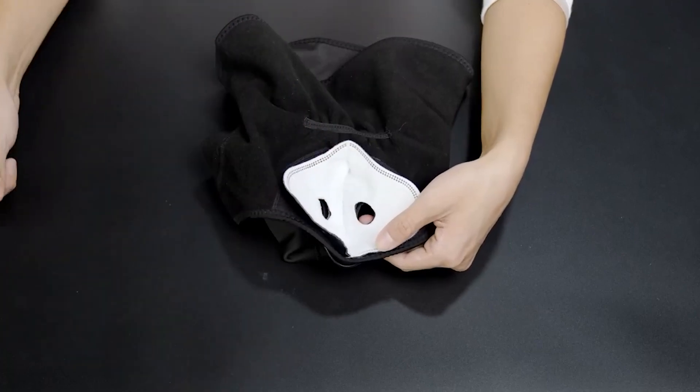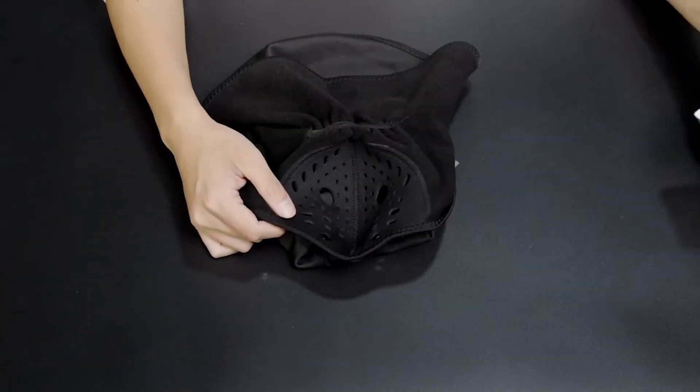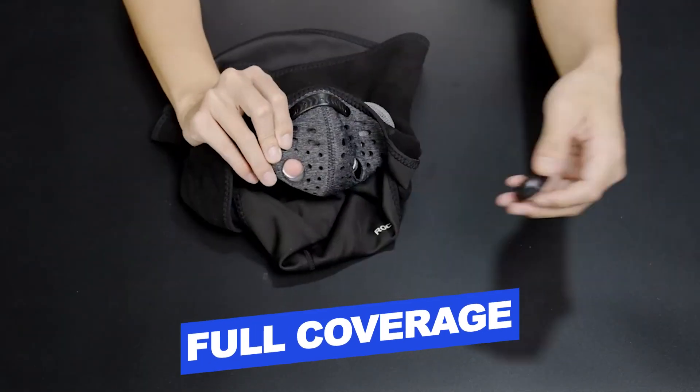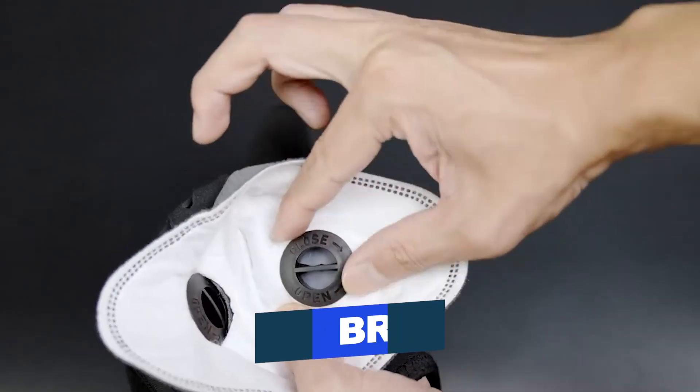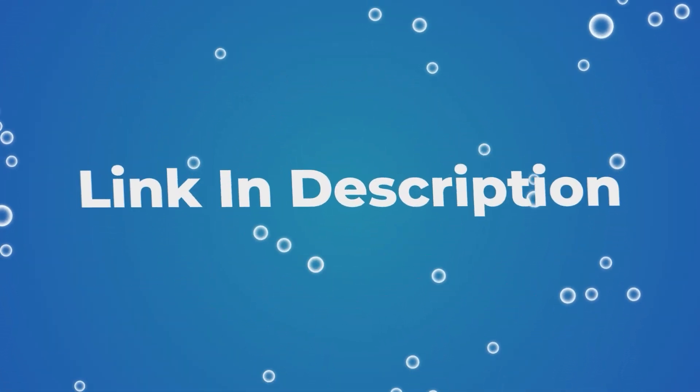Features of the Rock Bros Ski Mask Balaclava include full coverage warmth, anti-dust, head protection, and breathability. Users rated this product 4.1 out of 5. Check out the description below for additional information.